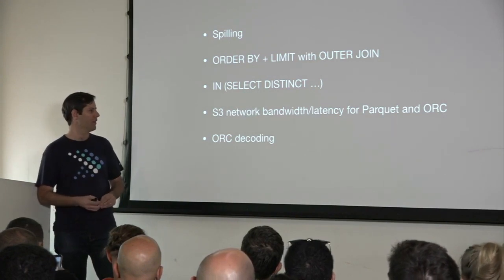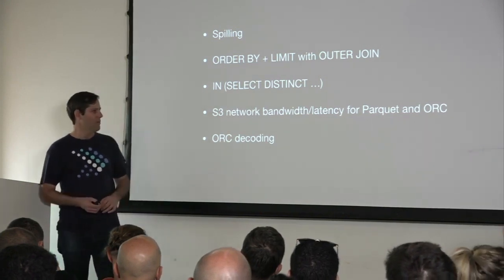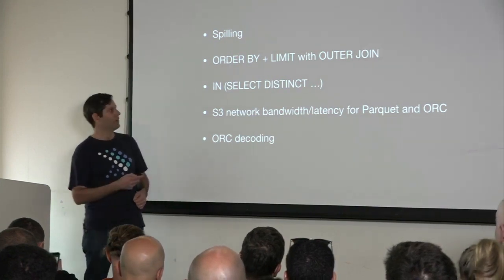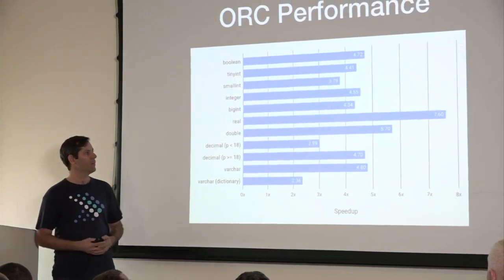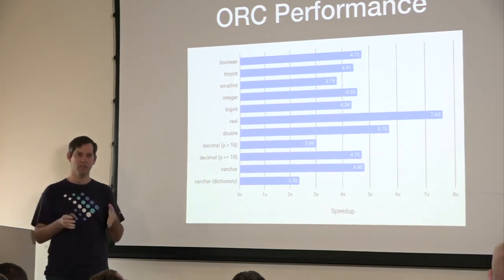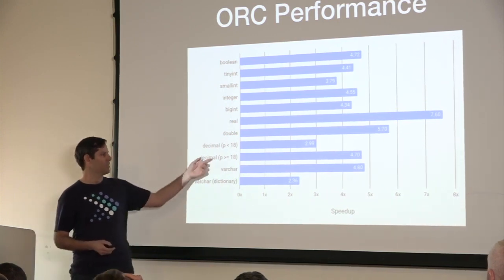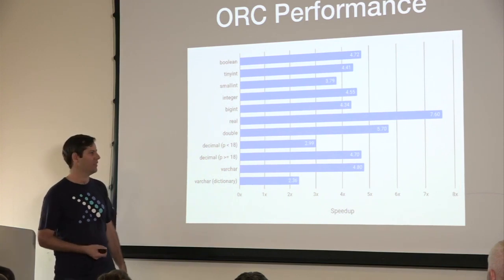This S3 improvement is in one of the latest releases — I think it was 303 or 304. And then in the last release, which is 308, released last week, we made significant improvements to the way the ORC reader decodes data. We basically went in and optimized the core loops for decoding each of the data types to make them more friendly for the Java JIT compiler. If we benchmark just those loops, we see speedups in the range of 2x to 7 or 8x depending on the data type. For example, decimal decoding went from about 70 to 80 nanoseconds per value to less than 15 nanoseconds per value.